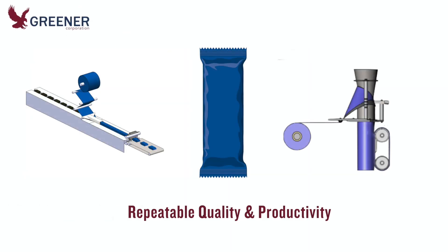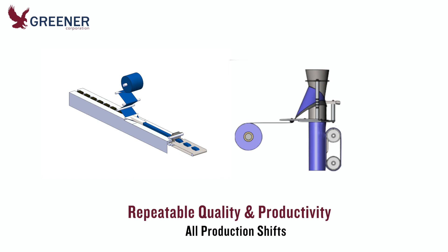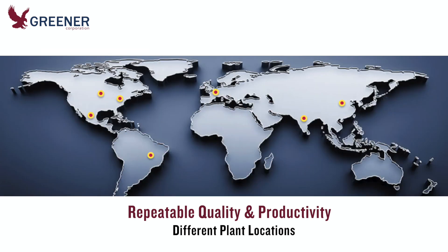In this Greener Corporation Tech Byte, we outline solutions to achieve repeatable quality and productivity on horizontal flow wrappers and vertical baggers across all production shifts, multiple packaging machines, and different plant locations.